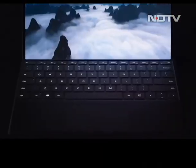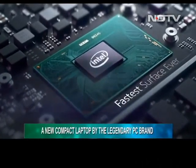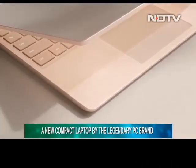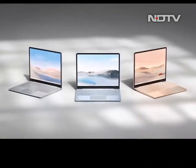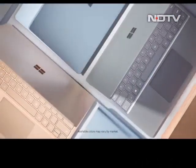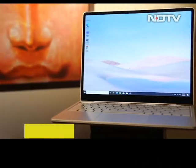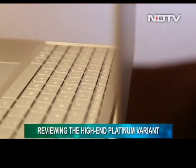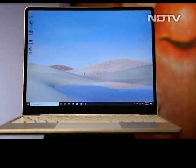After years of experimenting and launching exclusive Microsoft products, the legendary brand finally found success with their Surface lineup. Banking on that, the tech giant has introduced a new compact laptop under the Surface brand. The Surface Laptop Go is an ambitious project that promises to pack in performance and design. Today on the show, we are reviewing the high-end variant — the Surface Laptop Go. So without any further ado, let's get straight to it.